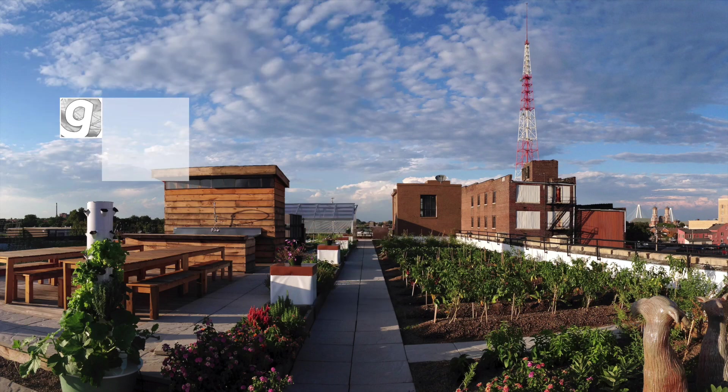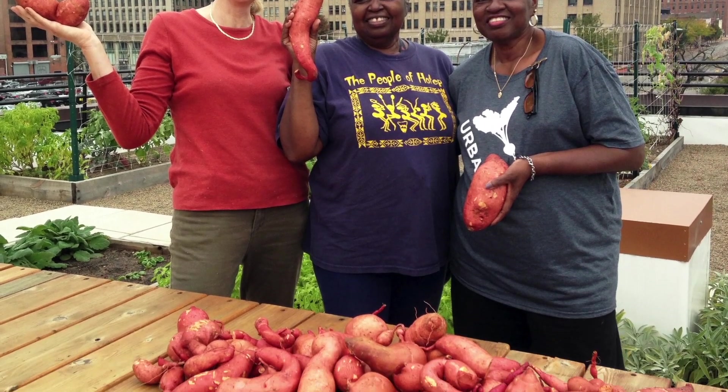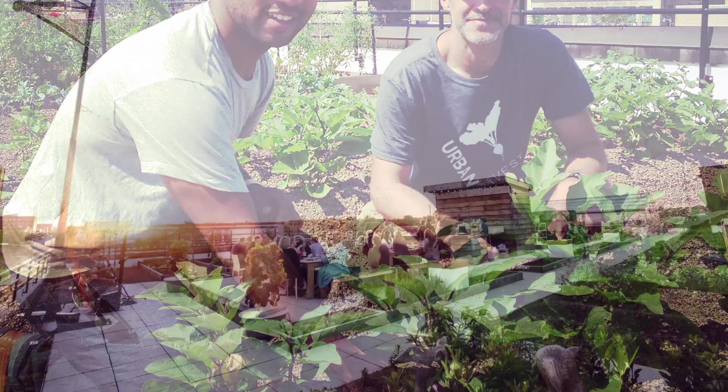Urban Harvest STL, a St. Louis non-profit, empowers communities to cultivate equitable access to healthy, sustainable grown food and enhance biodiversity in cities.